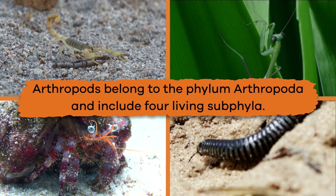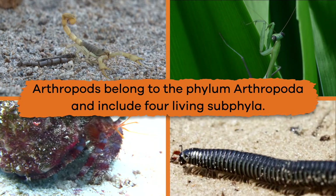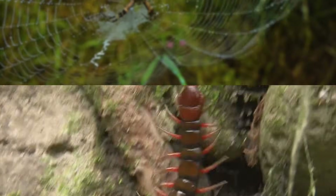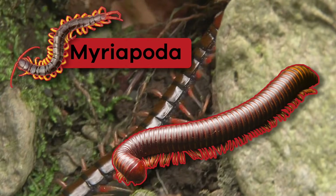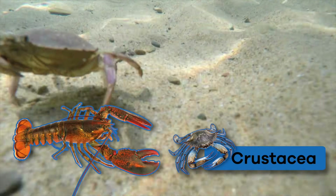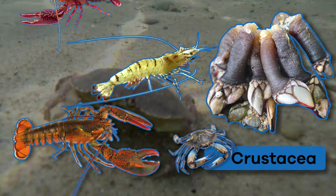Arthropods belong to the phylum Arthropoda and include four living subphyla: Chelicerata (spiders, mites, and scorpions), Myriapoda (centipedes and millipedes), Hexapoda (insects), and Crustacea (lobsters, crabs, barnacles, shrimp, and crayfish).